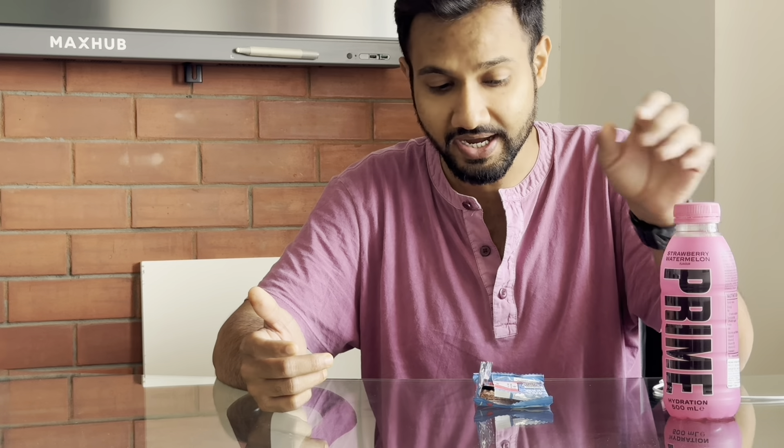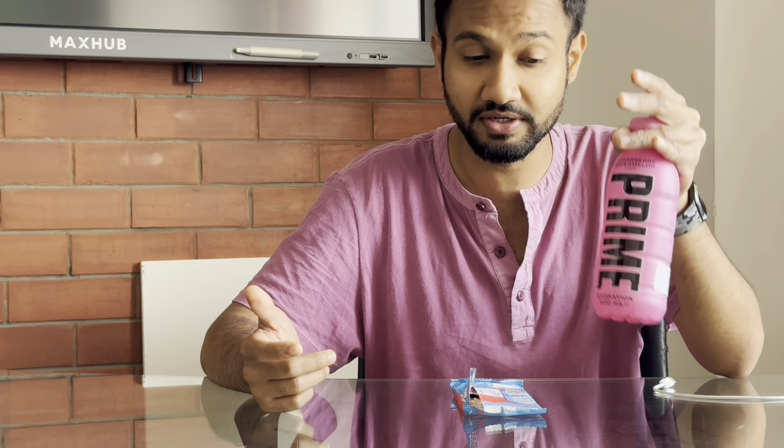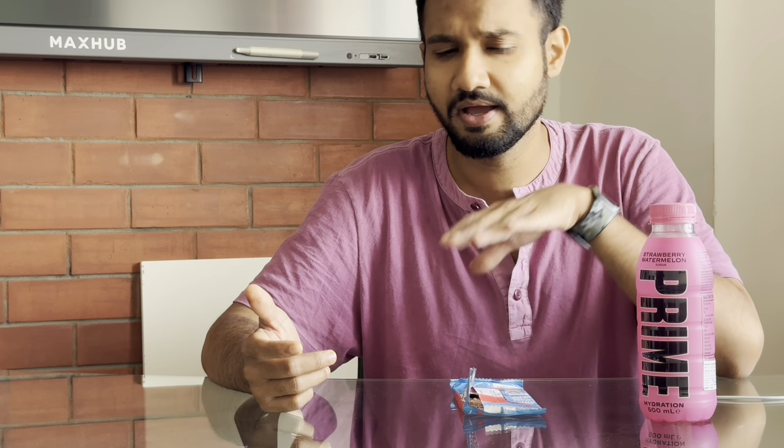Thanks for watching — this was my review of the Prime strawberry watermelon flavor and MrBeast's chocolate. The Prime I think is moving the industry — it's quite different and I would agree it's really nice. The Feastables is also really nice but there's nothing much different about the chocolate. Both are good products overall. Thanks for watching, bye.